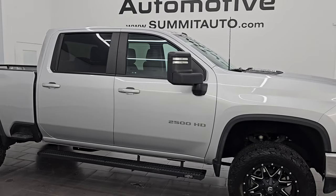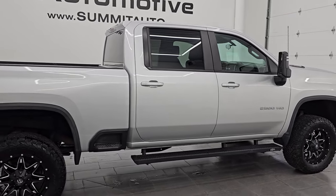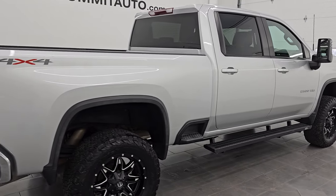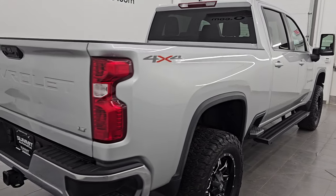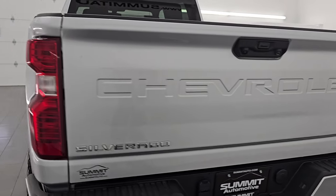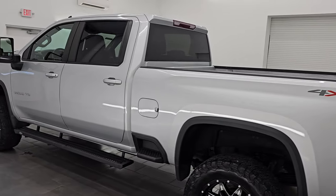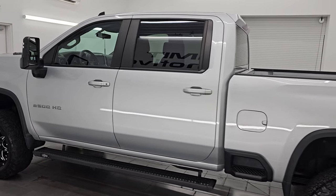Hey, this is Brett. Hope everybody's having a great day out there. I am super excited to go over this ultra clean 2022 Chevrolet Silverado 2500 Crew Cab Short Box. This is a 1LT package. Stock number 14868Z. I am here at Summit Automotive in Fond du Lac, Wisconsin — your new and used heavy duty truck headquarters.